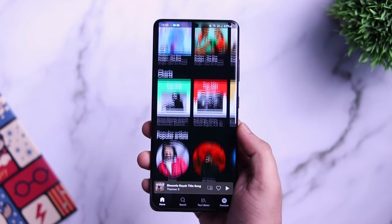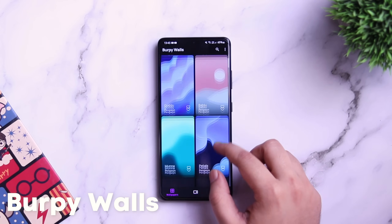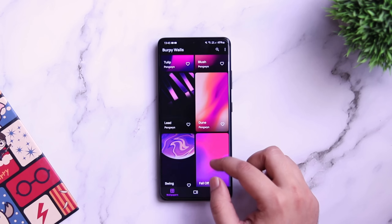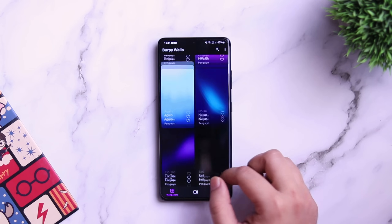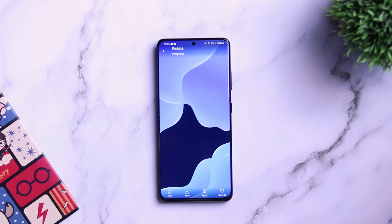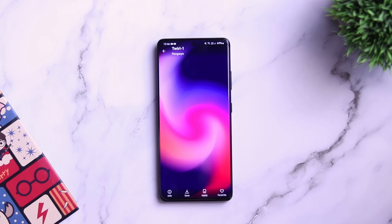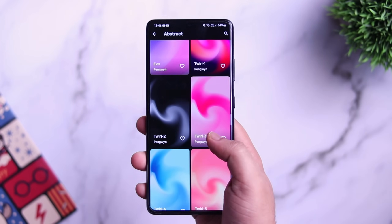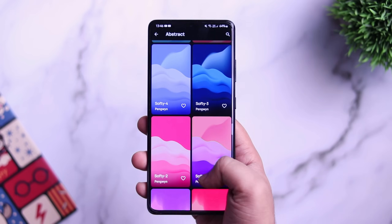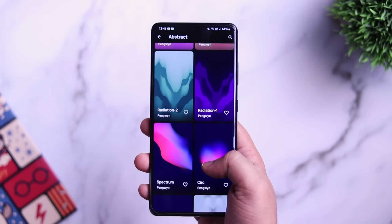Next up we have the wallpaper app for this month called Burpee Walls. It's fairly new on the Play Store but it has got some amazing wallpapers for your Android device. This application has a lot of really cool abstract wallpapers that I'm sure will make your home screen stand out. All these wallpapers are exclusive and you're not going to find them anywhere else. The app comes with a very clean UI where you get four different categories of wallpapers to choose from.